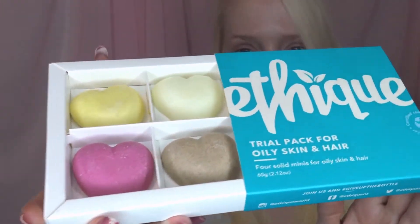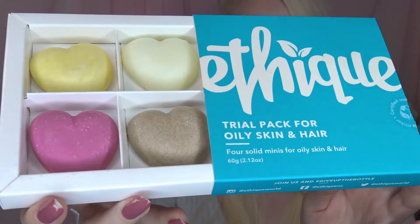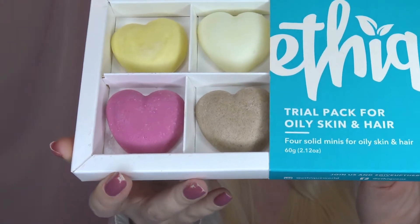Hello lovelies! So you can see I've got a brand new product here — this is the Ethique trial pack for oily skin and hair. Ethique were kind enough to actually send this product to me, however you know that these opinions are my own, so just giving you a bit of a breakdown of what these products are.